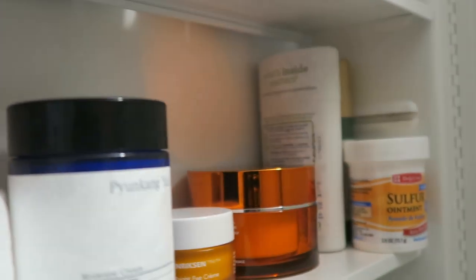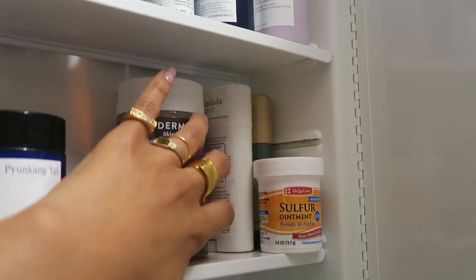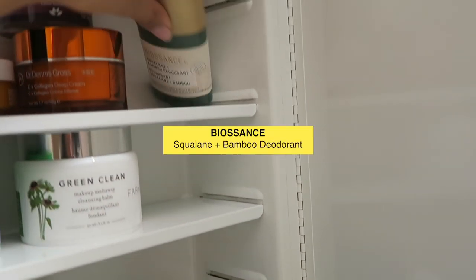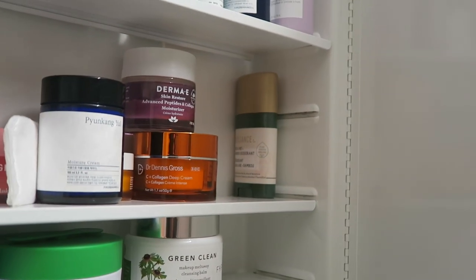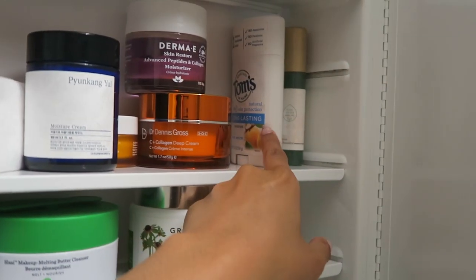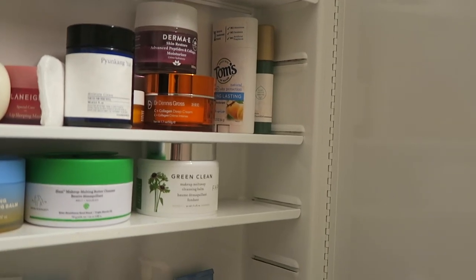And then right next to that I have the Dr. Dennis Gross C Plus Collagen Deep Cream. I actually don't really like this that much so I'm going to return it. And then right next to that I have two natural deodorants — this is Tom's Natural Deodorant and then this is the one by Biossance. I do not like the Biossance one at all; there's something about the scent that doesn't agree with my natural body scent. But I really like the Tom's one — this is the fresh apricot one.